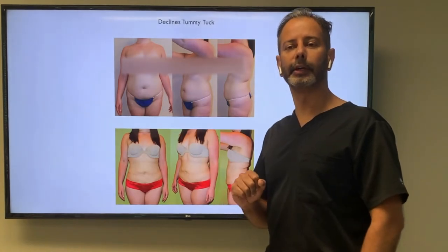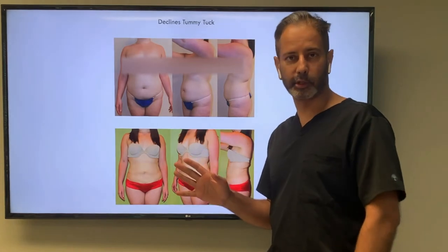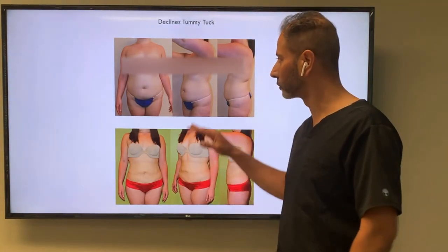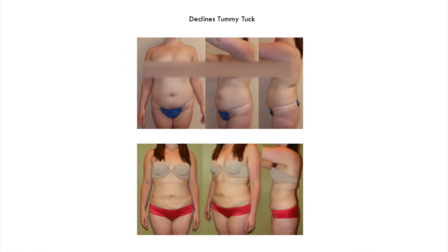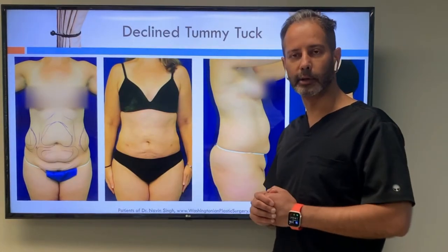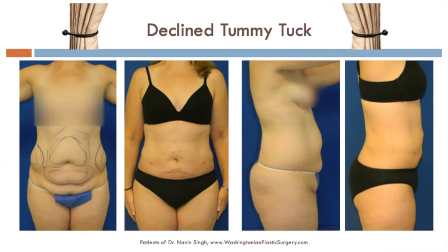I counseled this person to receive a tummy tuck because there's a lot of loose skin, but she elected to have just liposuction and she understood that. She understood she'd have some wrinkles, so she looks good in clothes but does have wrinkles where the liposuction was done. So somebody with extra fat and extra skin might still choose liposuction, understanding the skin will be wrinkly.